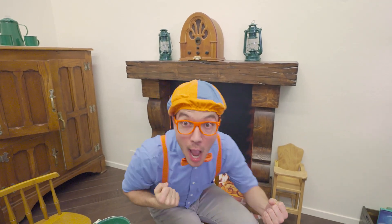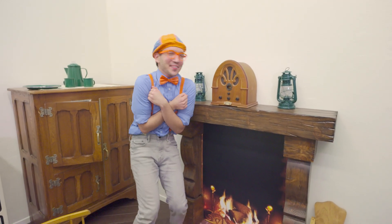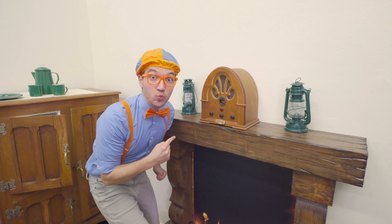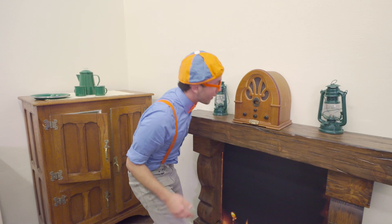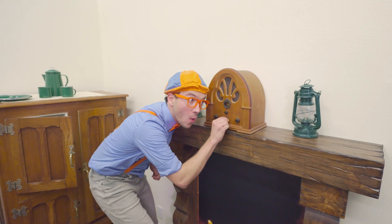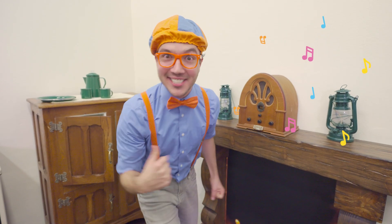Whoa! Check it out — look at what's behind me! A nice cozy fireplace! So cozy! And a radio — this radio is so old! Let's see if we can turn it on and listen to some music!